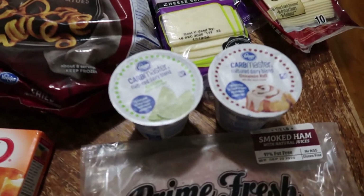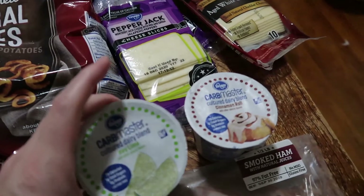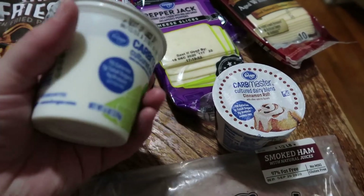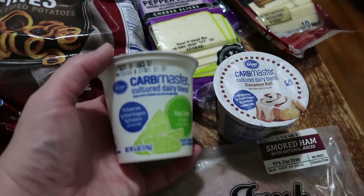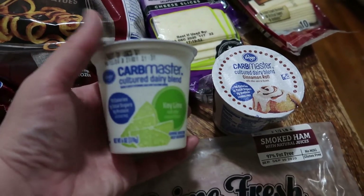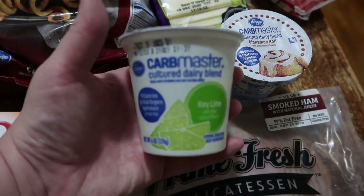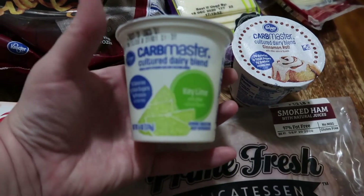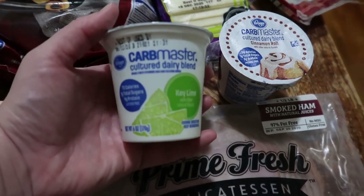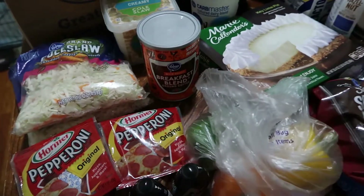Not only can you pick up the big tubs — I think that was a dollar seventy-nine — you can also pick up these little tubs. This one says dairy blend; they actually have both a dairy blend and a yogurt version. Not only can I have low-carb yogurt, I can have it in flavors. I got these just to try — they're 40 cents a piece. I got the key lime pie and the cinnamon roll. I'm sorry if I sound super excited — I really am.